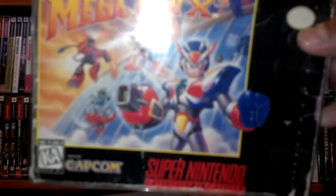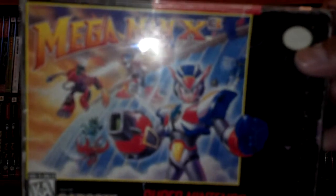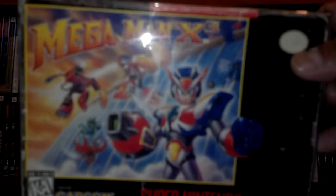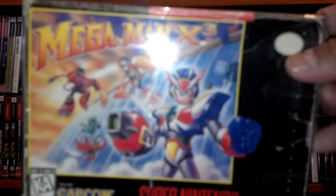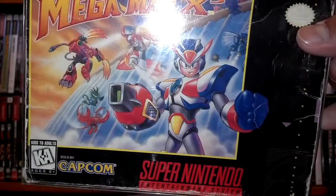There you have it — I just wanted to share with you guys my latest haul in terms of comic books, action figures, and retro gaming. As always, happy hunting, and thank you so much for watching.